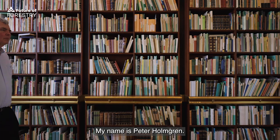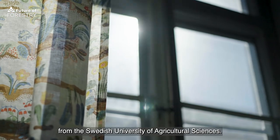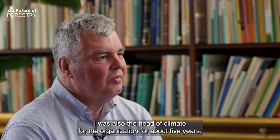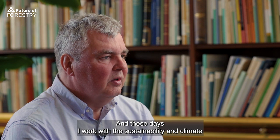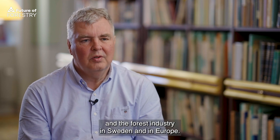My name is Peter Holmgren. I have a research background in forestry from the Swedish University of Agricultural Sciences. I've then worked many years internationally with forestry issues — first at the Food and Agriculture Organization, FAO, where I headed up the Global Forest Resources Assessment. I was also the head of climate for the organization for about five years. I've also been the director general of the Center for International Forestry Research, which is based in Indonesia and works globally on forestry and sustainability issues. And these days I work with sustainability and climate matters related to the forest sector and the forest industry in Sweden and in Europe.